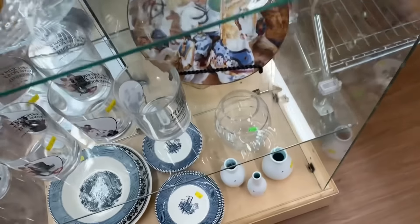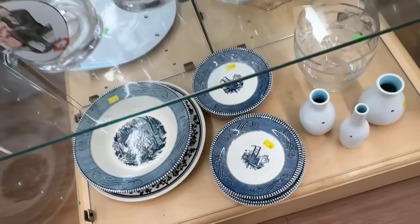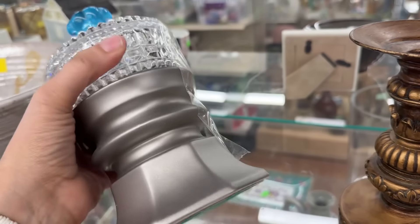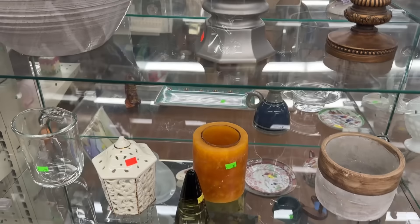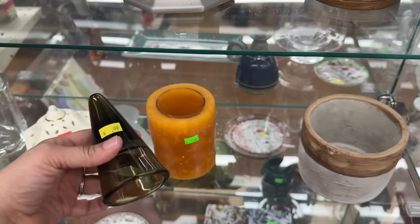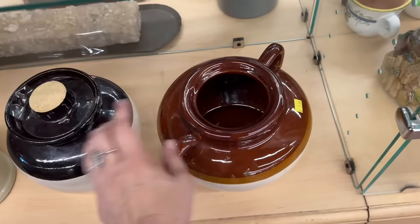We've got some Currier and Ives down here. Good prices on those - $0.99 and $3.99. This is kind of different. I wonder. I like that blue knob, but I'm not sure about the rest of it. I don't know what that's for. Beanpots. Those are fun. $1.99, that's a really good price. It doesn't have its lid. $5.99, good price.